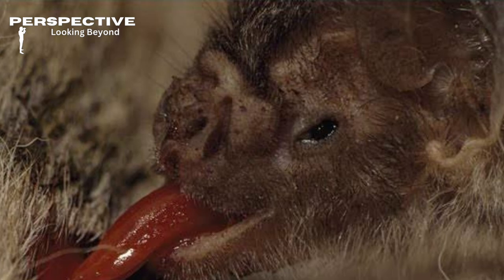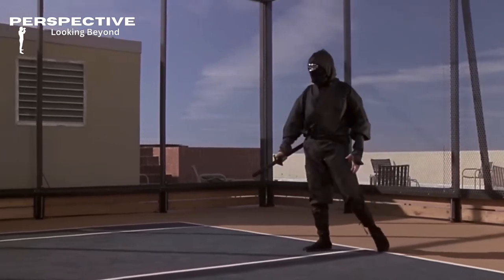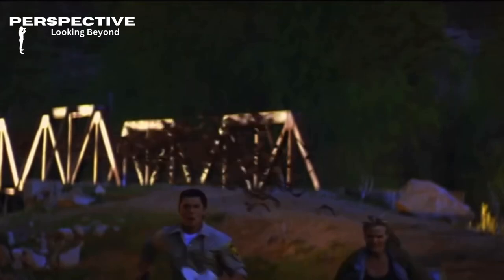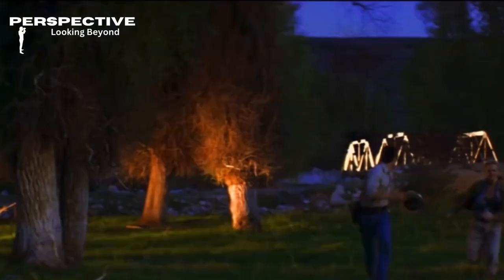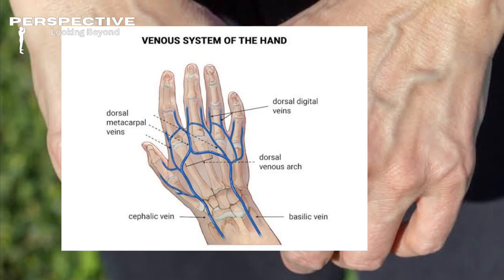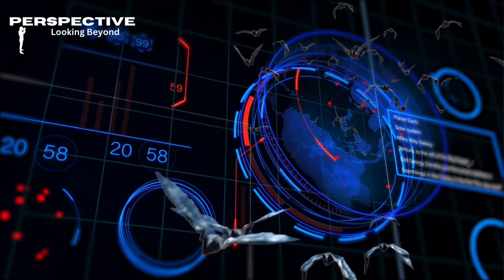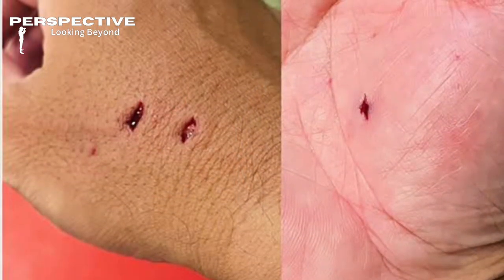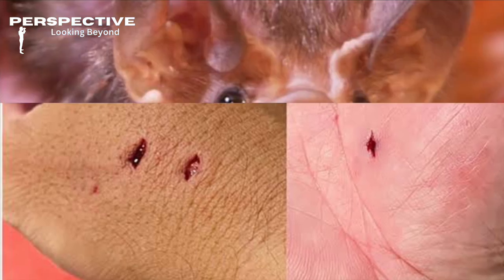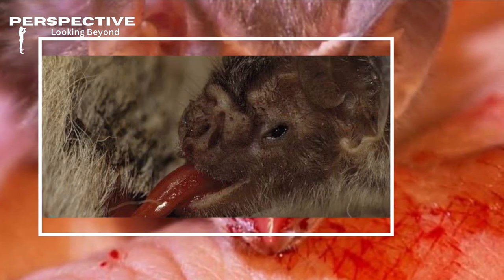Vampire bats are like nighttime ninjas. They sneak up on their prey — whether it's a sleeping cow, a chicken, or on rare occasions a human. First, they use heat sensors on their noses to locate the best blood vessel. Imagine seeing veins like a treasure map — it's their own personal GPS, except it's the 'Gory Positioning System.' Once they're locked on, they make a quick, tiny incision and lap up the blood with their tongues, more like a cat with a saucer of milk.